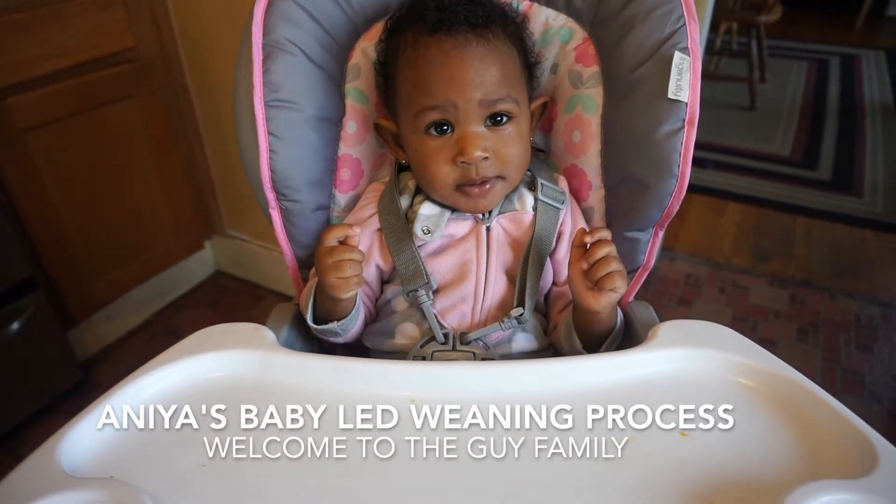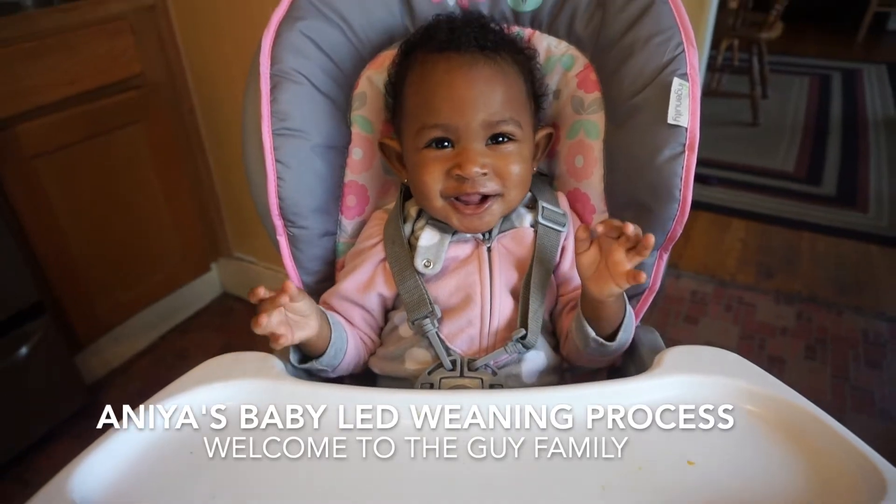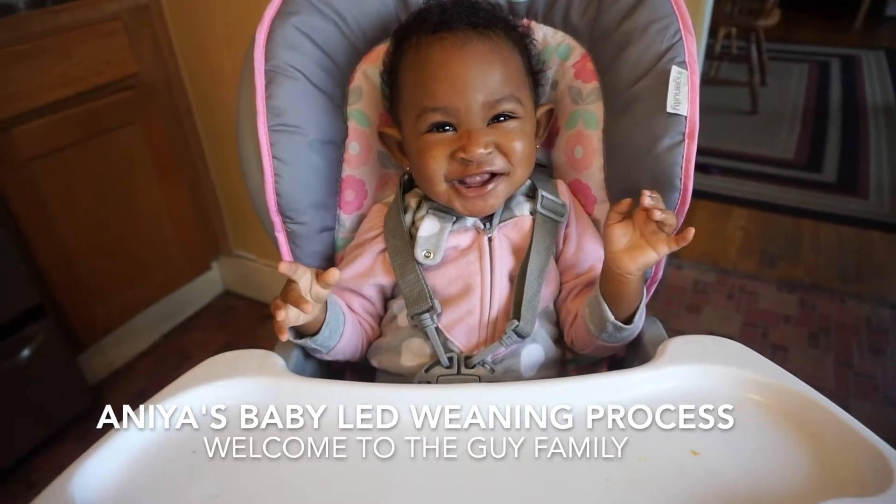Hi, we have our little eater here. Good afternoon. You're tuned into another episode of Welcome to the Guy Family. Wes and Ash here, and today's episode is going to be about baby-led weaning.